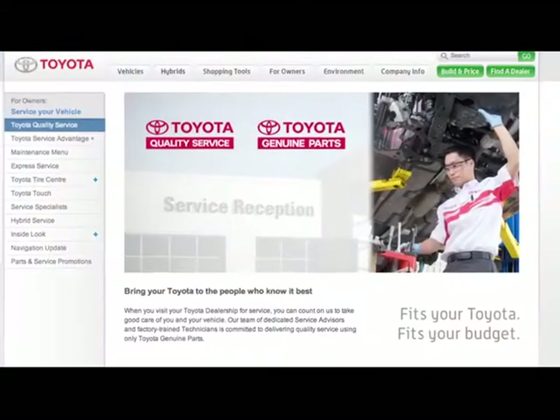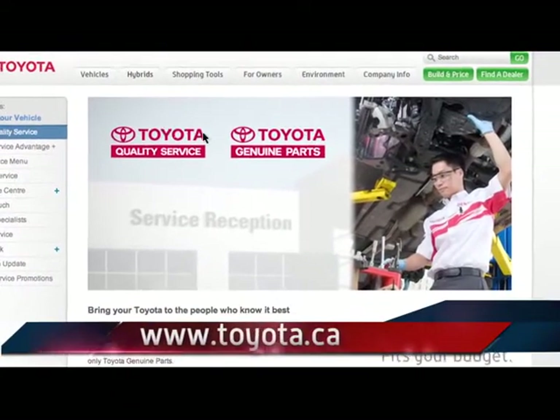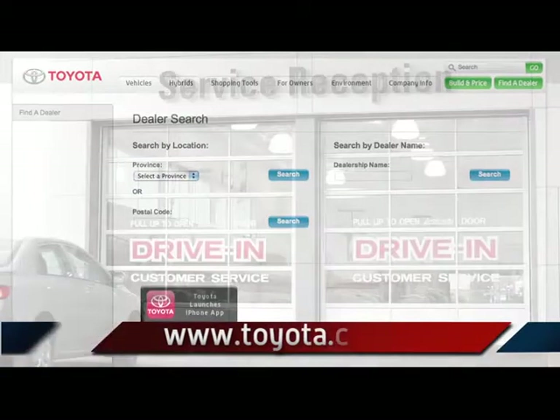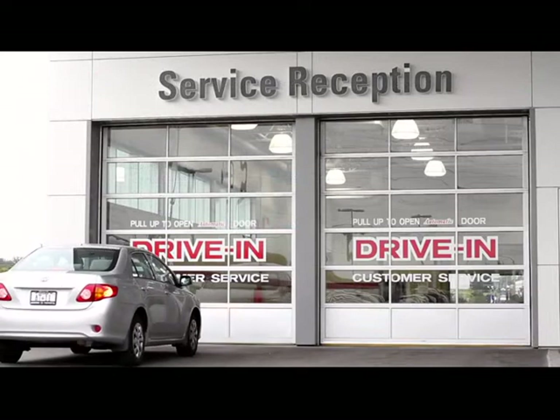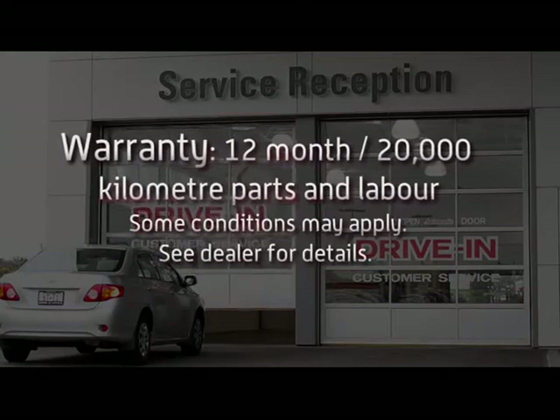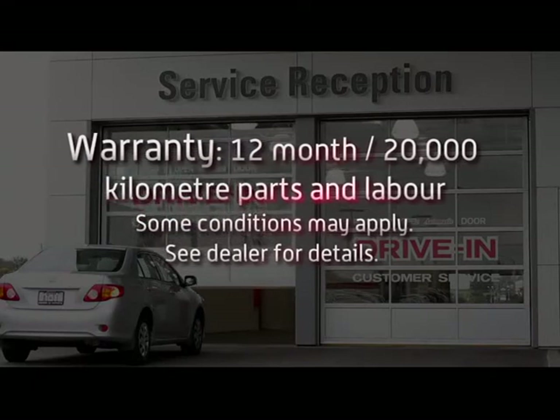To easily find your nearest Toyota dealership, simply visit the dealer locator page at toyota.ca. For added convenience, our modern facilities offer comfortable customer lounges, and our work is backed by a 12-month, 20,000 kilometer parts and labor warranty.